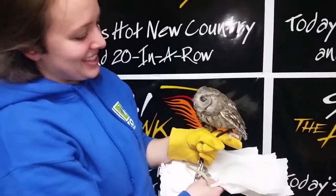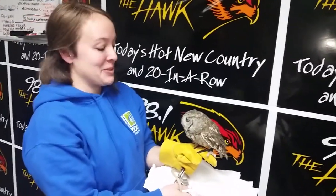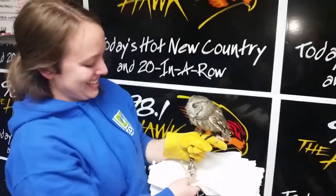Does she have friends at the zoo? Does she hang out with any other owls? She hangs out with all of our education animals in the education room — she doesn't get a choice. You will be friends with all the other animals in the education room!